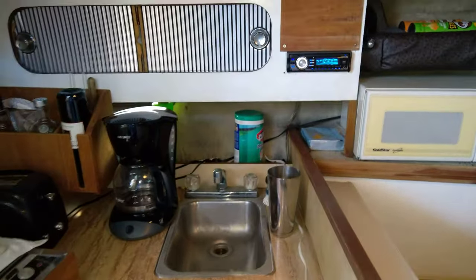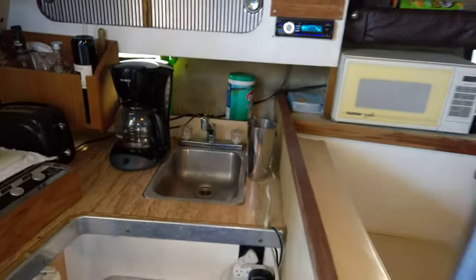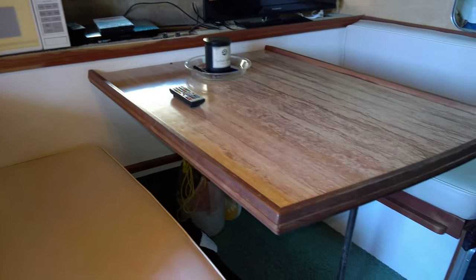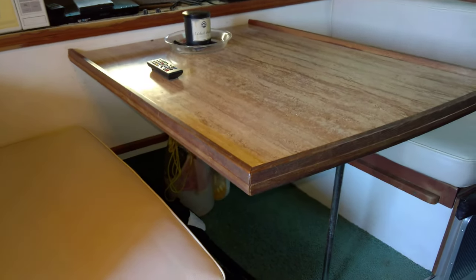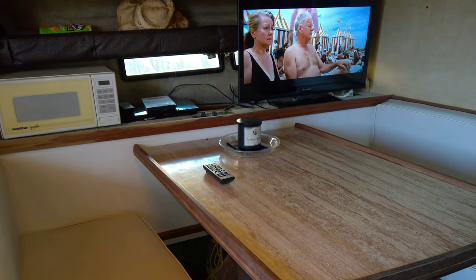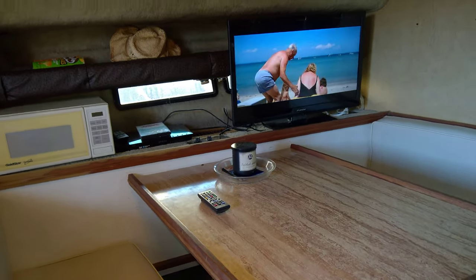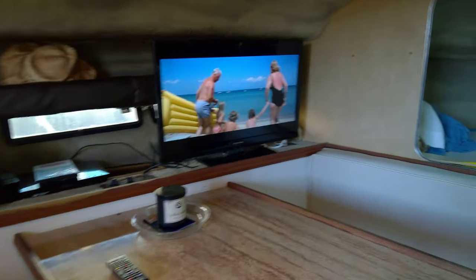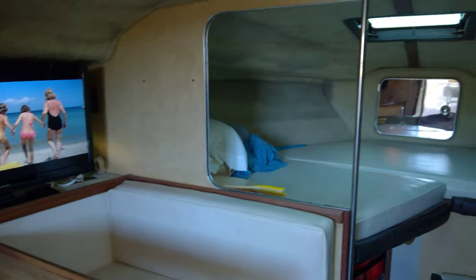He has also upgraded the AM FM CD. Of course it comes with the microwave. We have a dine-out for four that converts to a double bunk, and the owner is including a large screen TV, a Blu-ray disc player, and his copy of Jaws, which is currently playing. Up forward we have a very large v-berth.